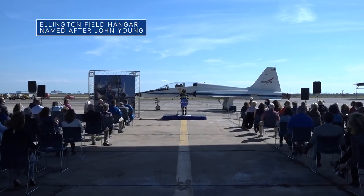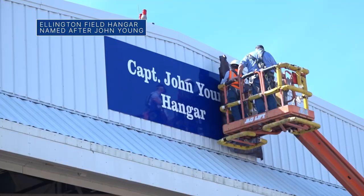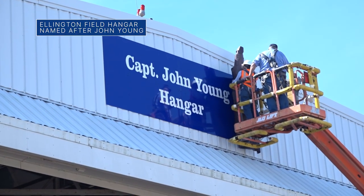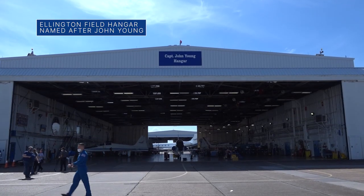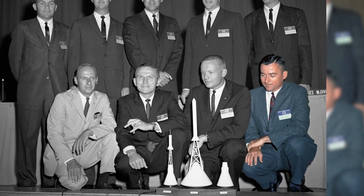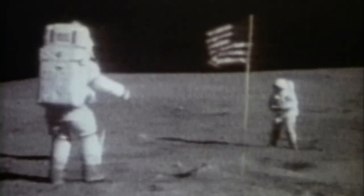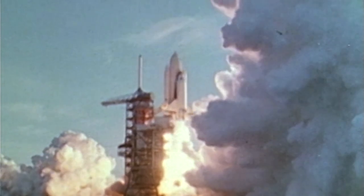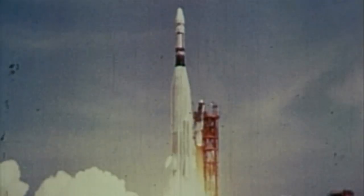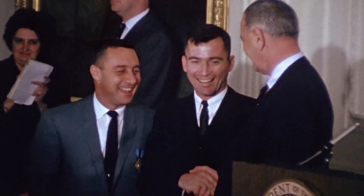On Oct. 19, we held a ceremony at Ellington Field near our Johnson Space Center in Houston to name the hangar there that houses the agency's T-38 astronaut training jets after late astronaut John Young. Young was a member of NASA's second astronaut class known as the New Nine. He walked on the Moon during Apollo 16, commanded the first space shuttle mission, and became the first person to launch into space seven times – six from Earth and once from the surface of the Moon.